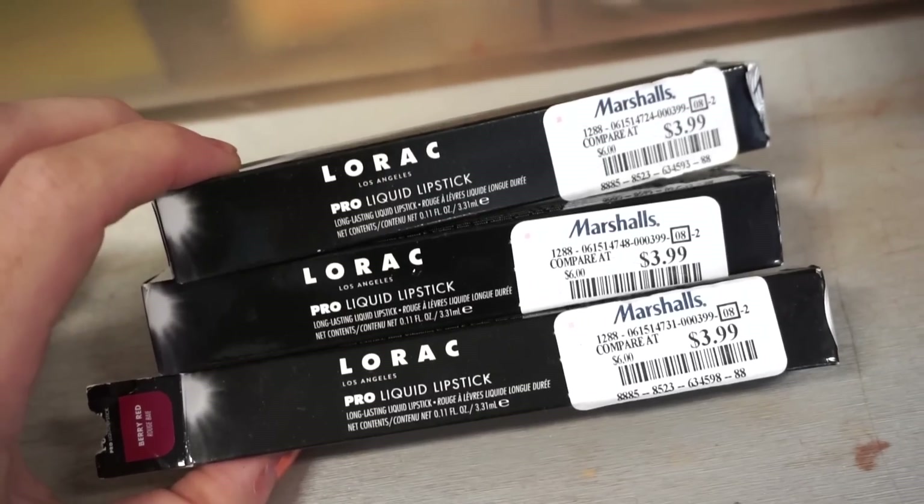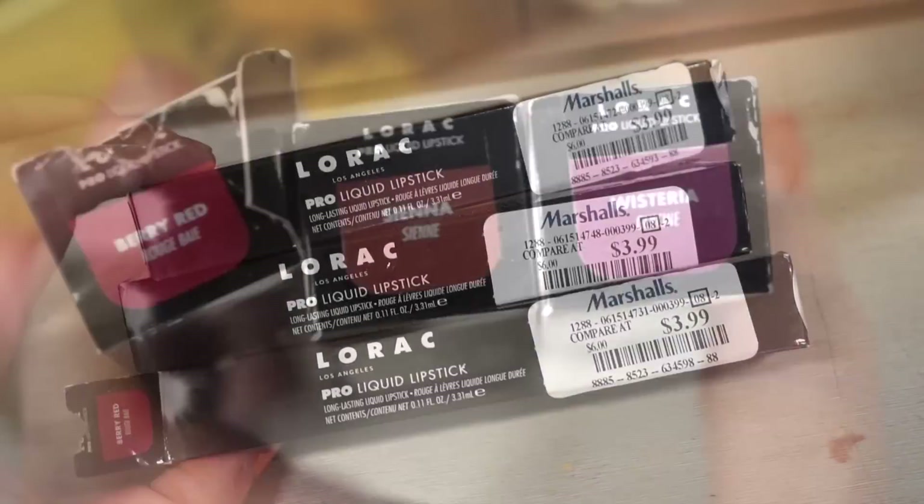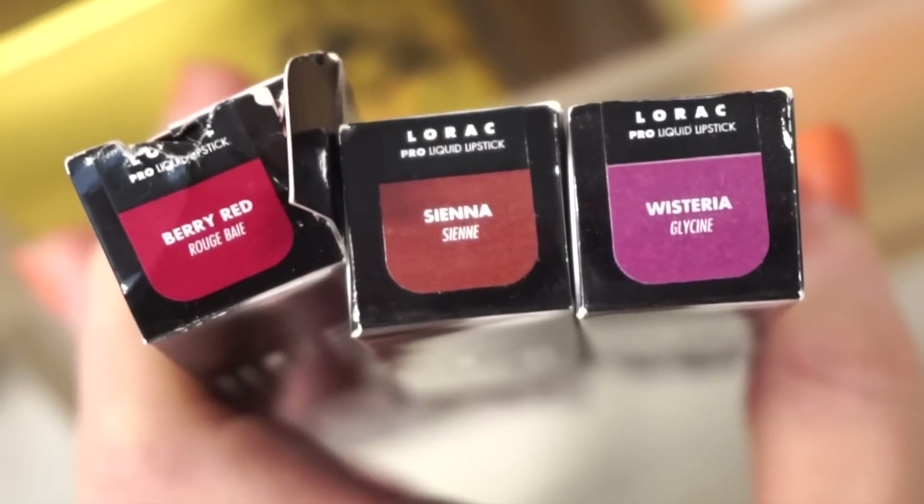Next up, they have the La Roque Pro Liquid Lipsticks, retailing for $3.99 each as well — full sizes. We have the shades Berry Red, Sienna, and Wisteria.